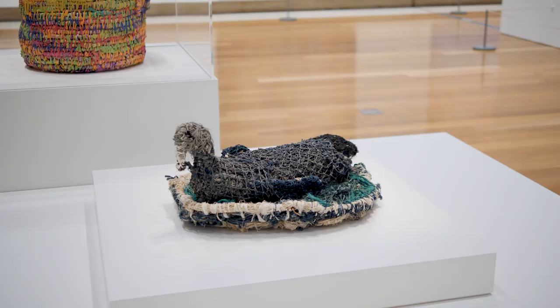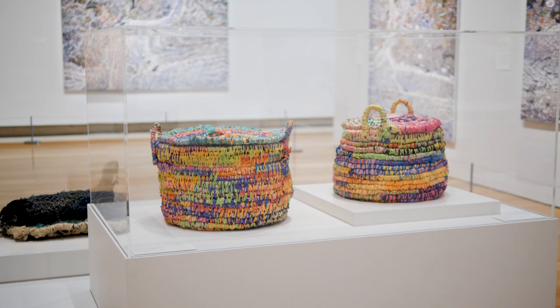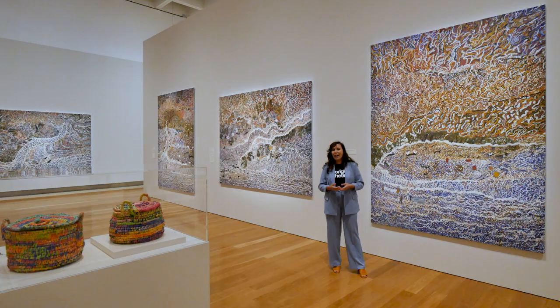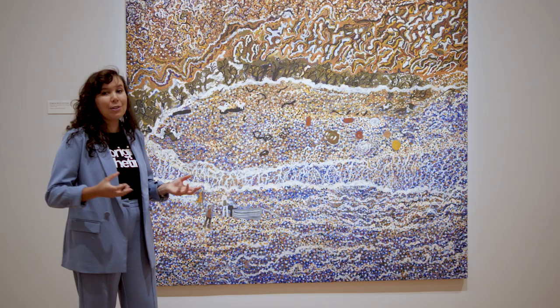Later in life, she began using ghost nets and other materials to create different kinds of weaving. As a coastal community, Arrokoon has a lot of access to ghost nets and other objects that wash ashore, often from fishing trawlers or just being washed up from the sea. And they do feature a lot in her works.